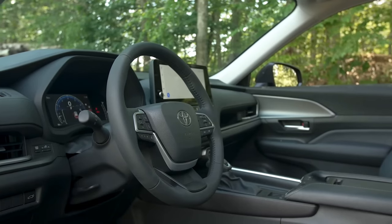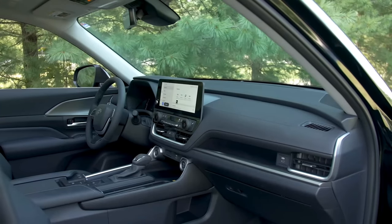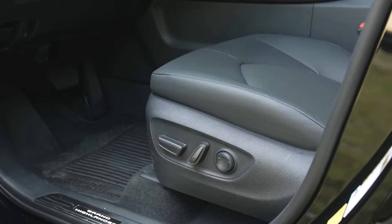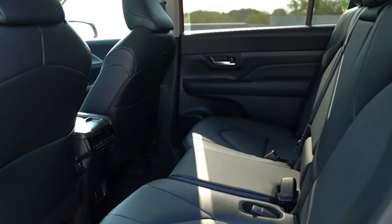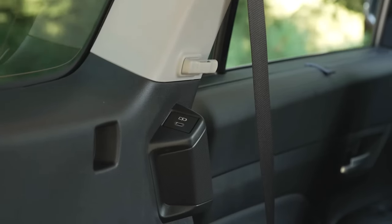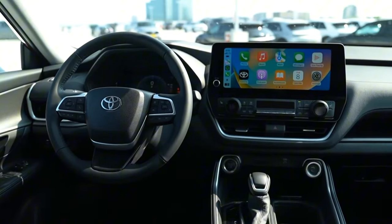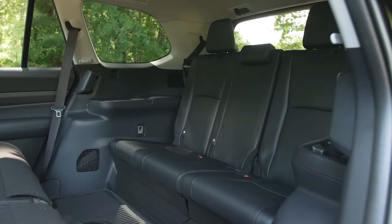The Grand Highlander also comes with a host of advanced safety and technology features, such as a 7-inch digital instrument cluster, a 12.3-inch touchscreen, wireless Apple CarPlay and Android Auto, a wireless charging pad, a Wi-Fi hotspot, and satellite radio. It also has Toyota Safety Sense 2.5+, which includes adaptive cruise control, lane-keeping assist, blind spot monitoring, rear cross-traffic alert, automatic emergency braking, and more.